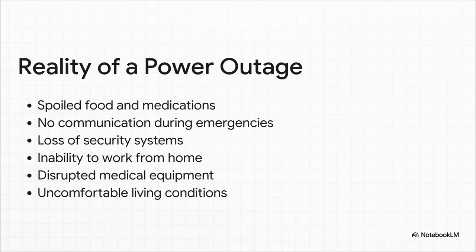These days, a power outage is so much more than just an inconvenience. We're talking about a fridge full of food going bad — hundreds of dollars down the drain — vital medications that need to stay cold, your phone dying, your internet out, and suddenly you're cut off. For a lot of us, it means you can't work from home, or even worse, it could disrupt critical medical equipment. A generator isn't really a luxury anymore. It's all about safety, security, and peace of mind.